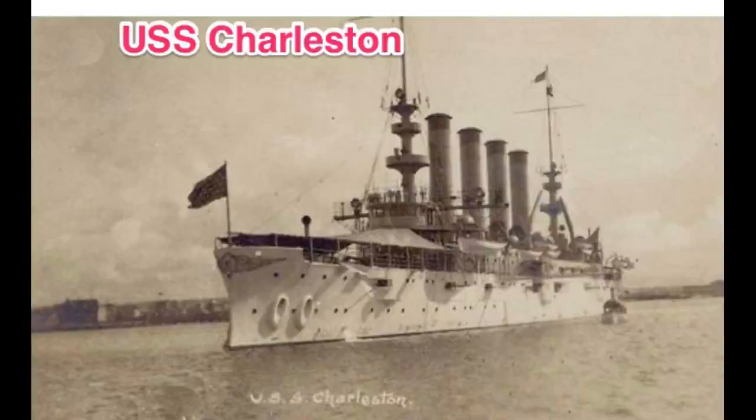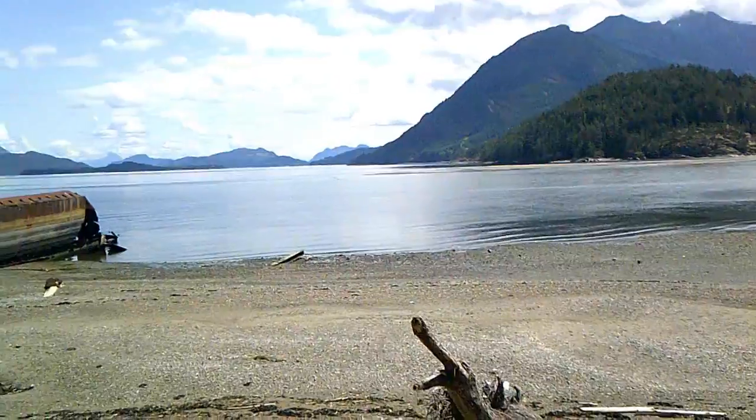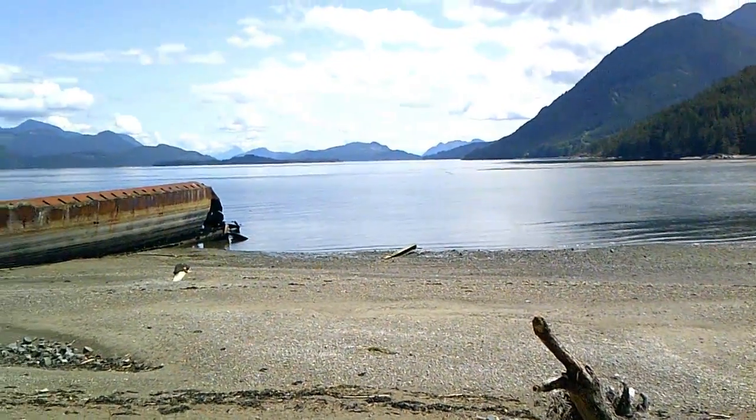And coming up is the USS Charleston, now well over a hundred years old, and not much is left of her.